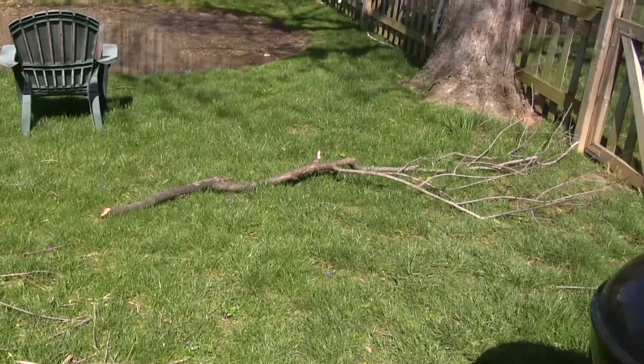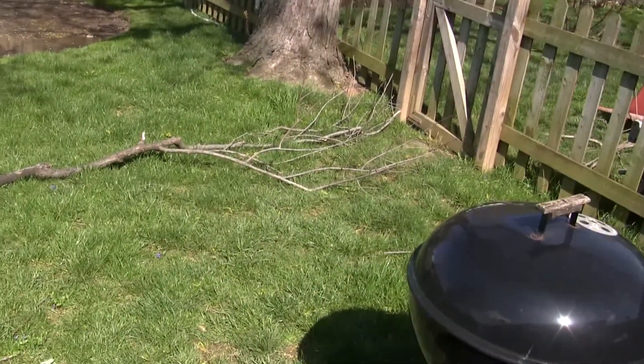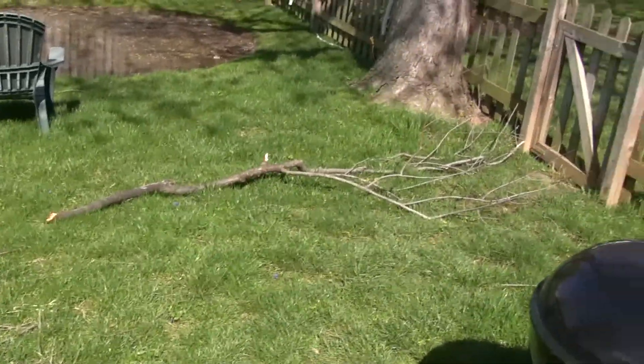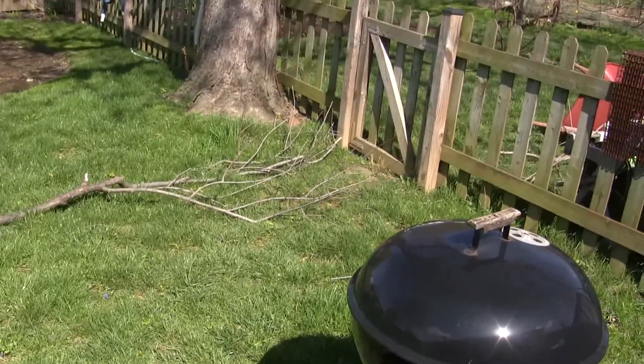We had some storms roll through yesterday, left a little shrapnel in the yard to clean up. There was thunder, lightning, rain, tornado watches and warnings.